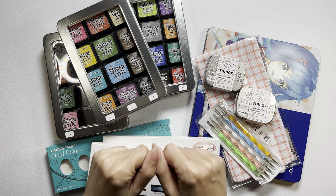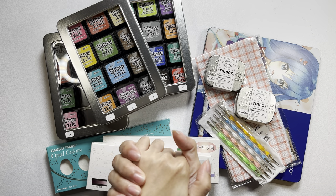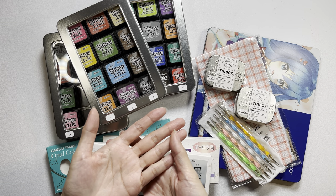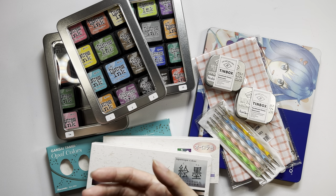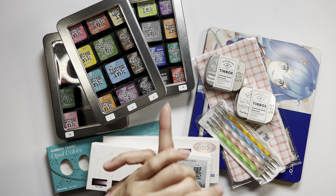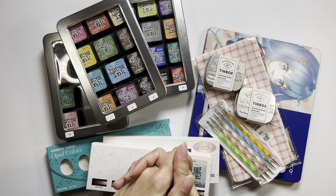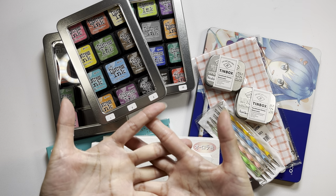Hello everyone and welcome to Lavella's Coloring. Thank you so much for stopping by to watch my coloring supplies haul. These are supplies that I've purchased and received as happy mail and also as birthday gifts, and they were all from somewhere between July and till now in October. Only one is not coloring-related but it's really too cute to not share with you guys.